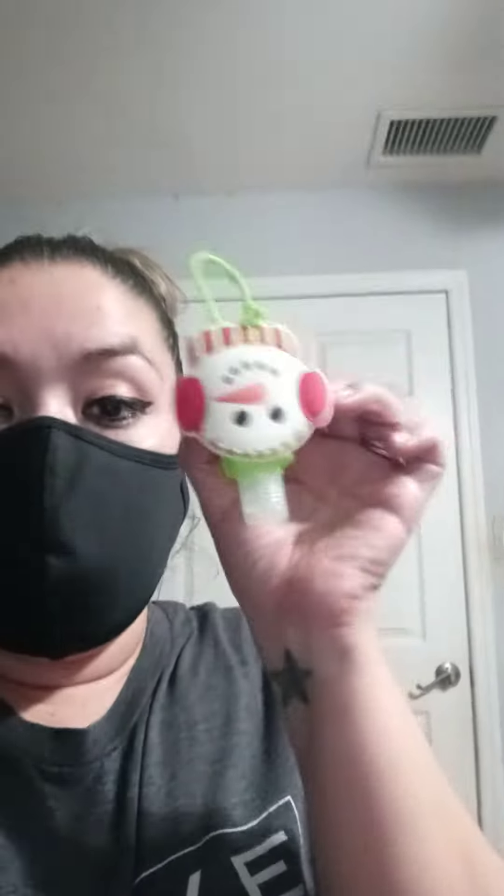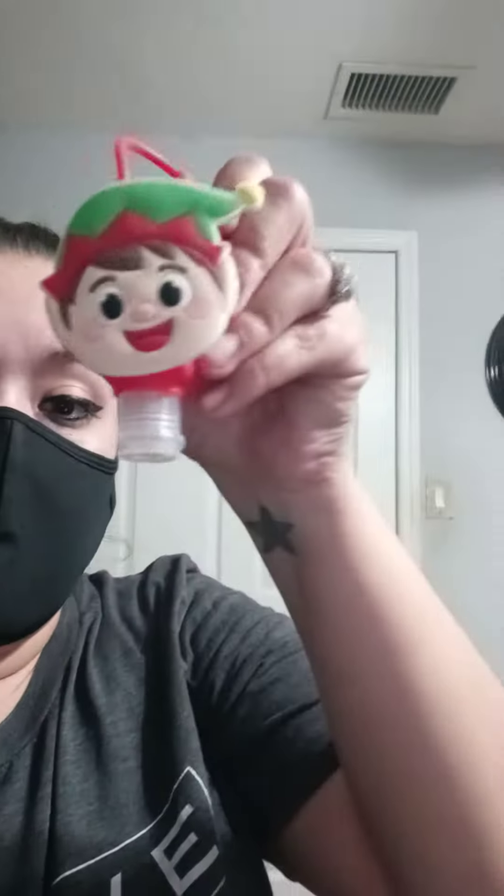These are the Christmas items and they're $0.25, because all the Christmas items right now at Dollar General are $0.25. I bought eight of these. Here's the UPC. They were originally $3 and I got them for $0.25.